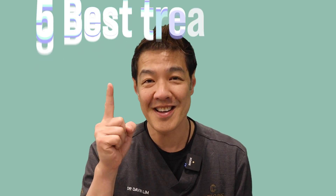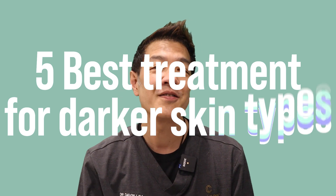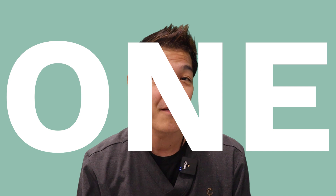Guys, Davin Lim, dermatologist. Today we'll be talking about five best treatments for darker skin types. So the first treatment is the biggest bang for buck — it's picosecond lasers.